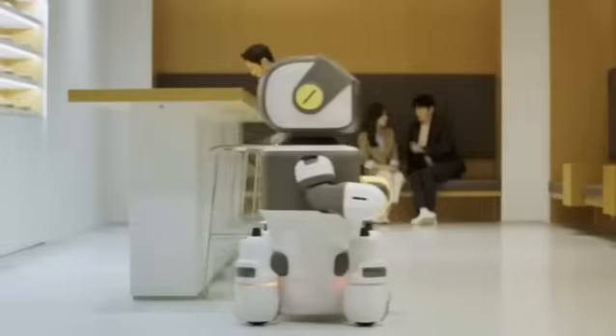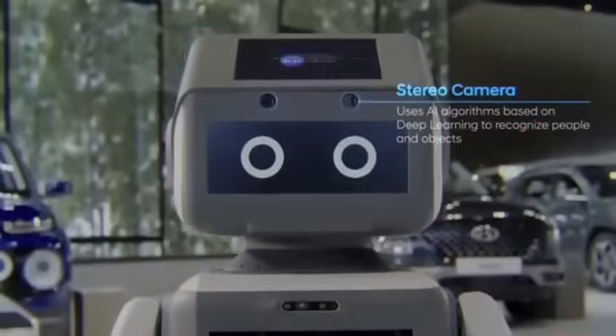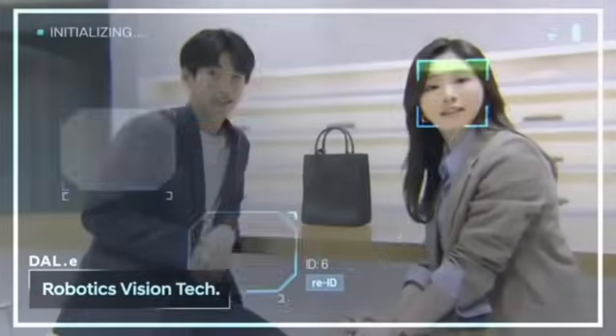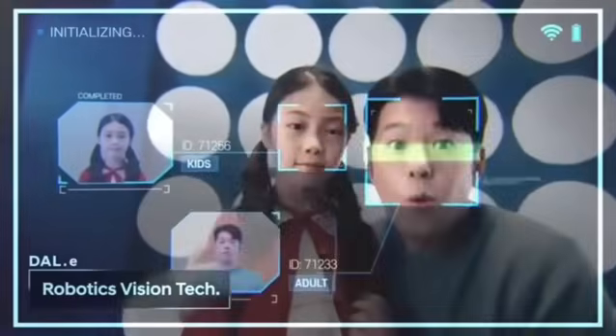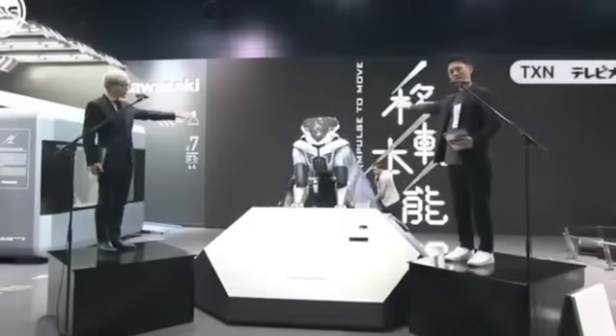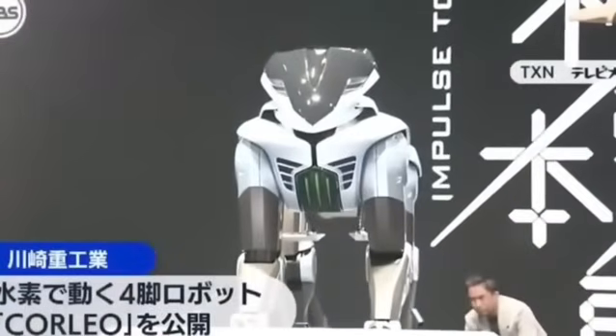The Corleo was created to carry real humans on real terrain. It's hydrogen-powered, not gasoline — which means quick refueling, great range, and zero emissions. It walks, doesn't roll, has rubber legs not wheels, and responds to the rider's body like a living being. This revolution didn't come out of nowhere.